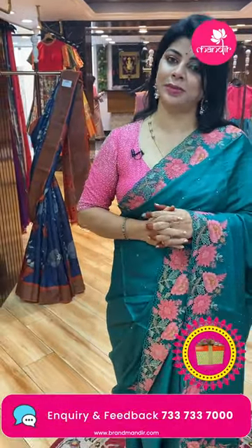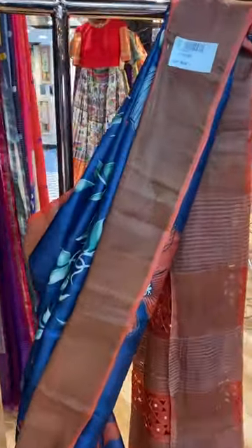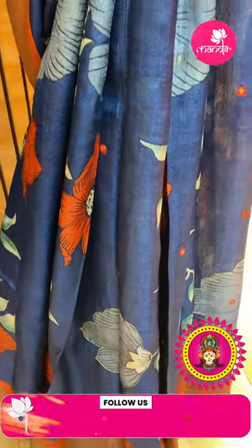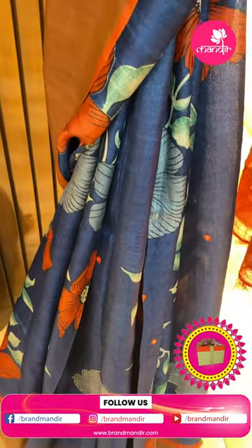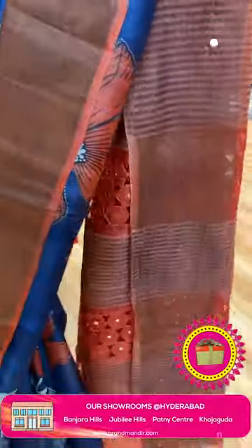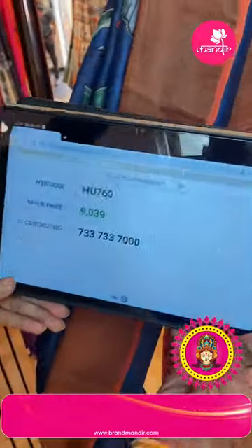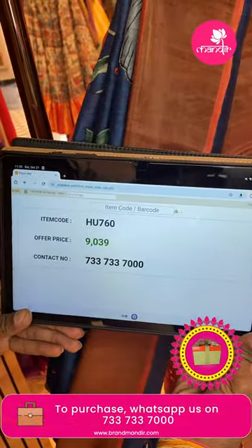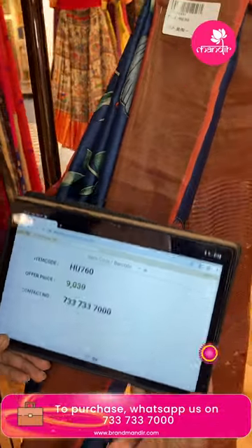Let's see the mannequin sarees and the prices. Nice navy blue and orange color tassel saree with printed florals highlighted with zari work and mirror work. Contrast tissue border. Pallu contrast with zari lines and cutwork with mirrors. Blouse contrast in orange color with border. Pricing: ₹9,039. Code: HEO760. Take a screenshot, WhatsApp us on 733-733-7000.